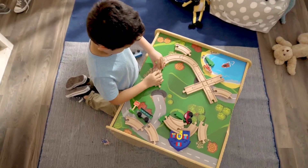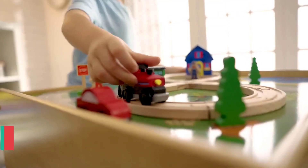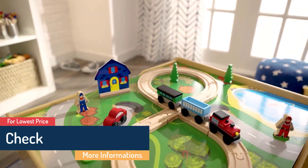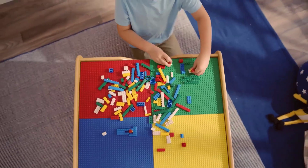What we like: Two-sided play area. Smooth and rounded corners for safety. Storage space underneath the playboard. Easy to lift playboard with colorful illustrations. What we don't like: The Lego portion may not be flat. Children may have to stand while playing with this table.